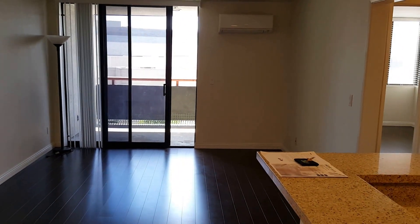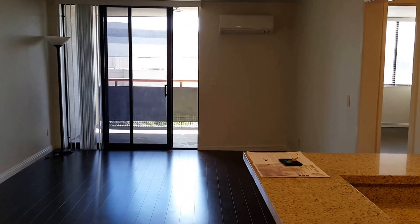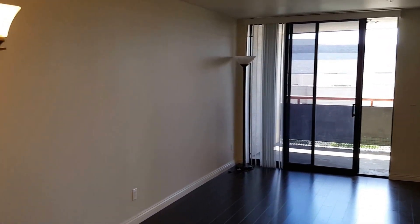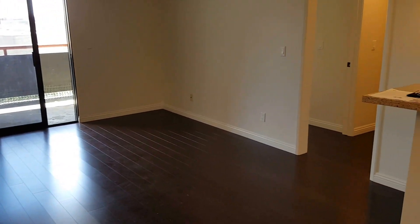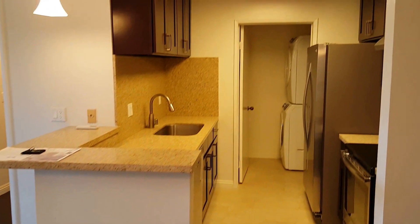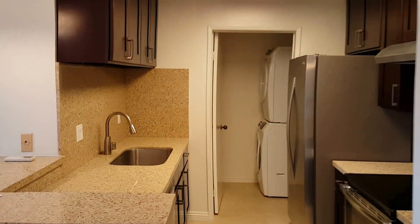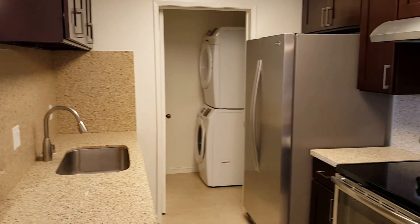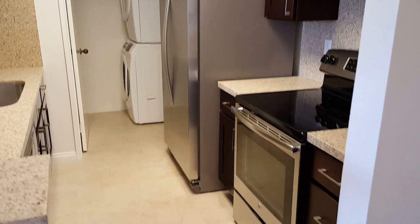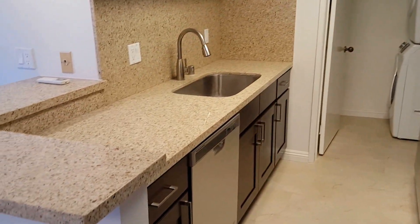Walking into the big room — that thing on the wall is a mini split air conditioner. There's one in the bedroom as well. There's a little area to put your table and a balcony. There's a stackable washer and dryer, new cabinets, new range, new stove, new sink, and new dishwasher.